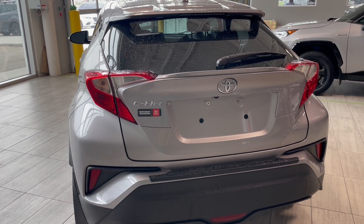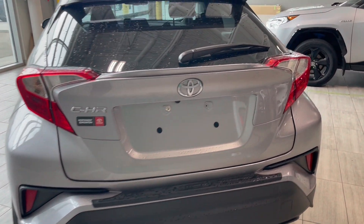Taking a quick look at the back side now, you have your LED brake lights as well as your backup camera right next to the handle.